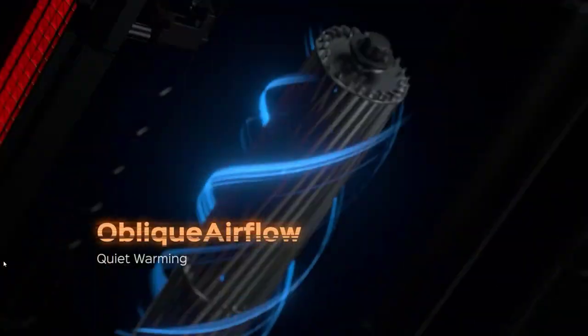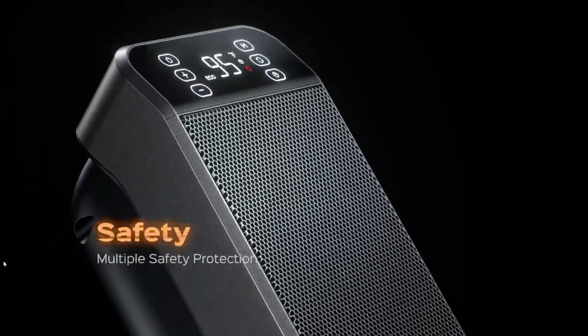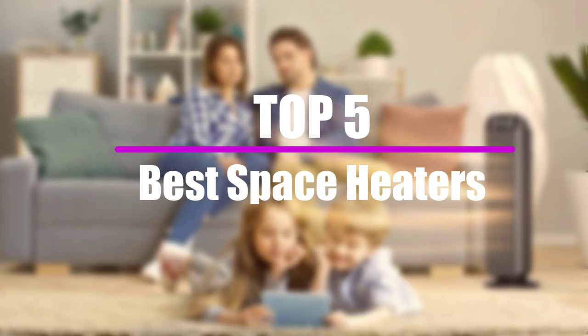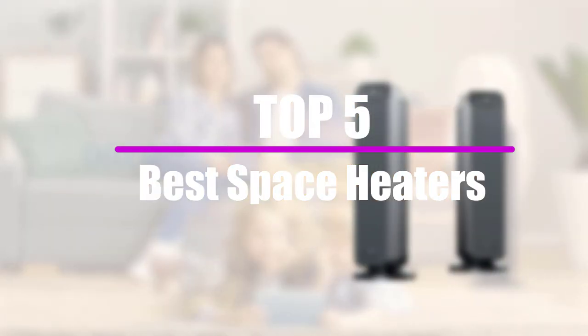To offset the chill in a drafty room or to give your home's heating system a little boost, you may need a space heater. In this video, we will look at the top 5 best space heaters that are available on the market today.